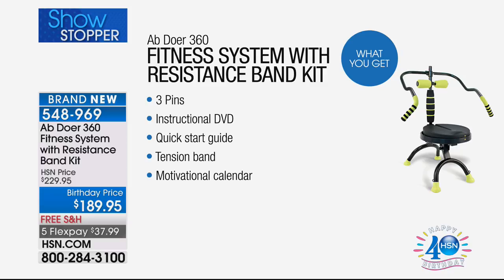Three pins, the instructional DVD, the quick start guide — the instructional DVD walks you through three separate workouts: beginner, intermediate, and advanced. You get your quick start guide, the tension band, and your motivational calendar.